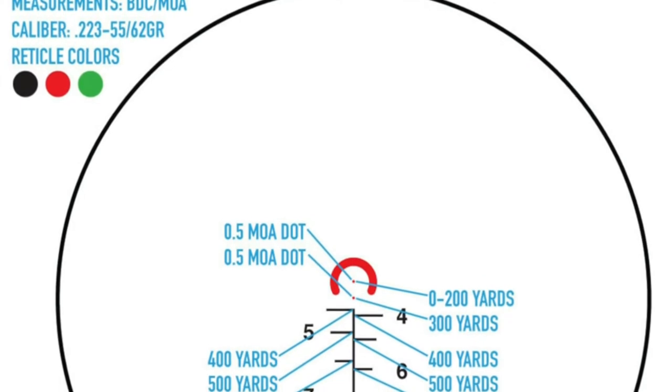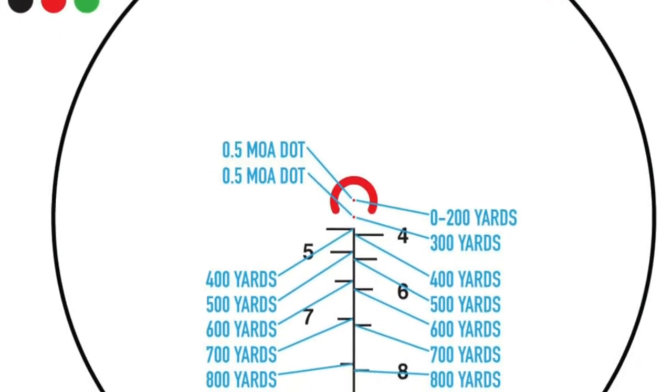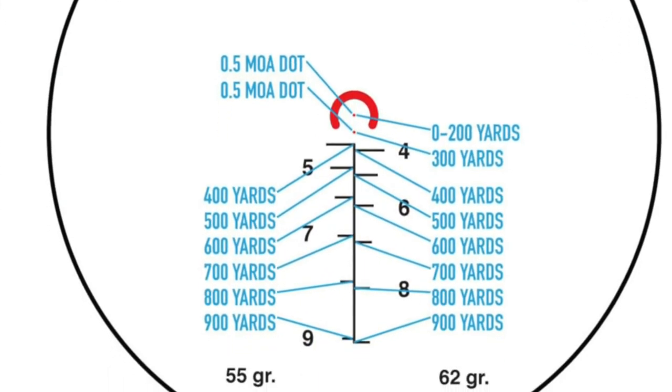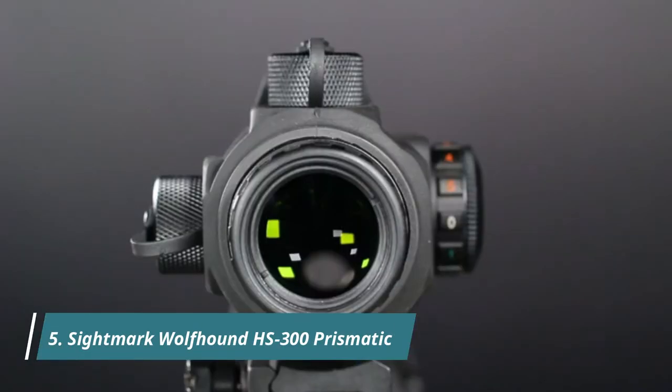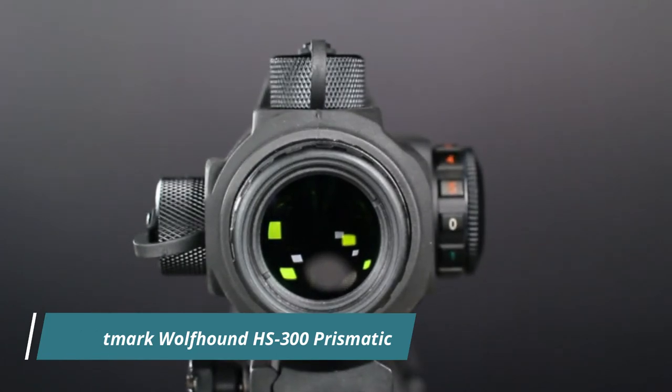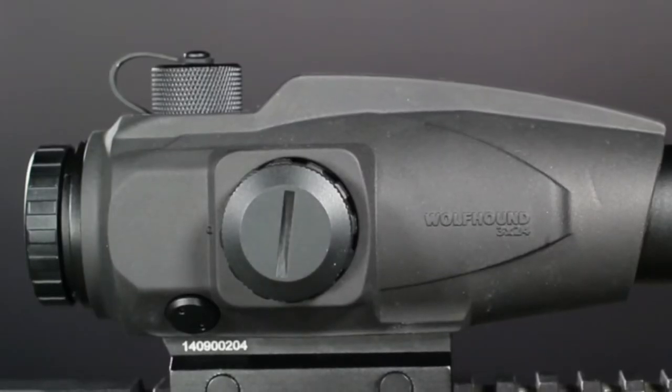The outer circle of the reticle is designed for quick target acquisition at close range, while the 1.5 MOA central aiming dot provides exceptional accuracy at long range. The Wolfhound 3x24 has a long eye relief, which allows for quick and natural aiming and a comfortable shooting stance. It is compact and lightweight enough to not weigh down your rifle, but still durable enough to sustain almost any impact.